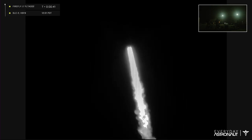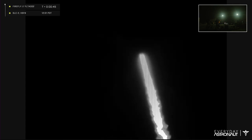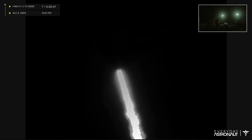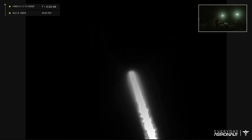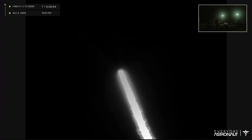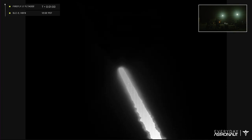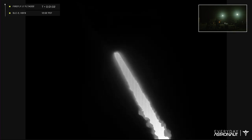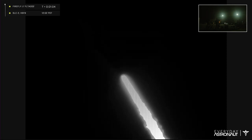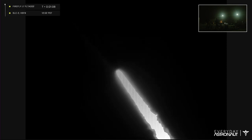Oh, I hear it now. Unfortunately it's just simply too foggy here to see anything, but we hear it very faintly — we hear it. But so far everything is looking great on that tracking cam.